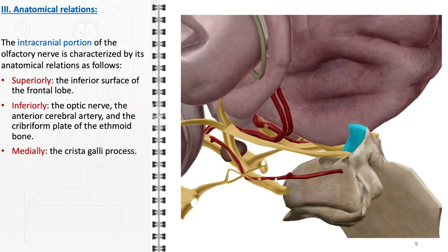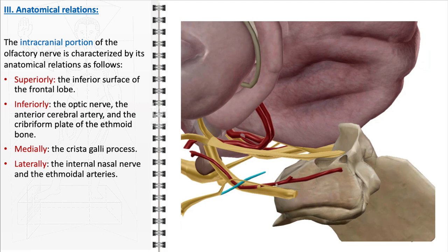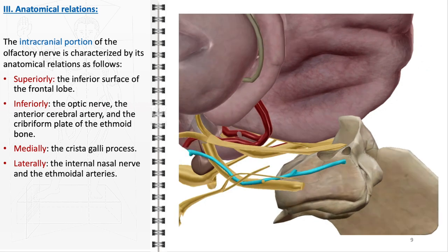Medially, the olfactory nerve is adjacent to the crista galli, a bony process of the ethmoid bone, which is crucial for the anchoring and stabilization of the olfactory nerve within the cranial cavity. The crista galli provides a point of reference for neurosurgeons and radiologists when assessing the olfactory nerve's position and integrity in diagnostic imaging or surgical procedures. On the lateral side, the olfactory nerve is in close relation to the internal nasal nerve and the ethmoidal arteries. In summary, the intracranial portion of the olfactory nerve is situated in a complex environment surrounded by critical neural and vascular structures.